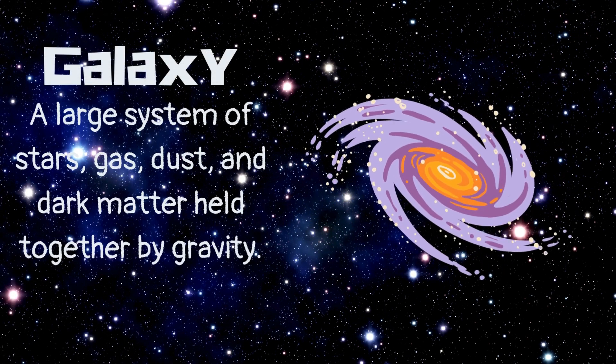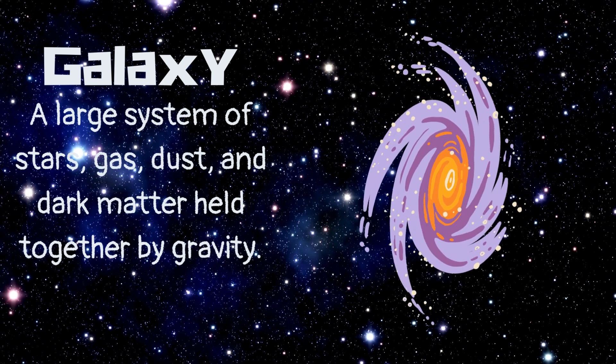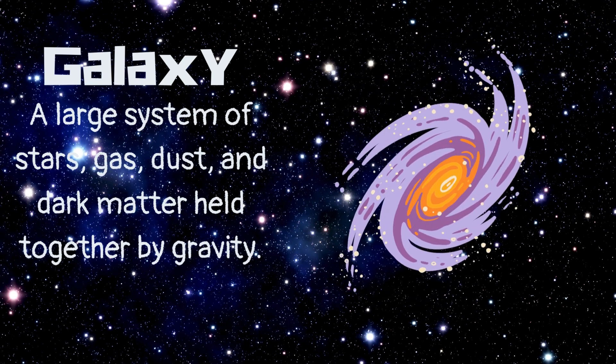Galaxy. A large system of stars, gas, dust, and dark matter held together by gravity.